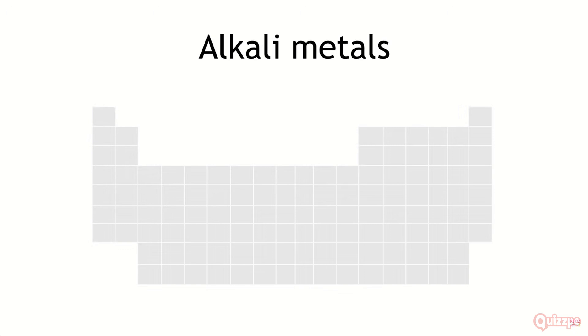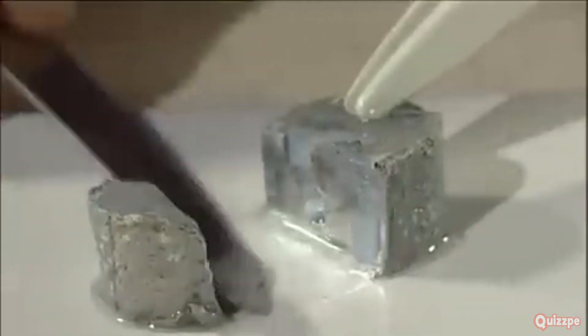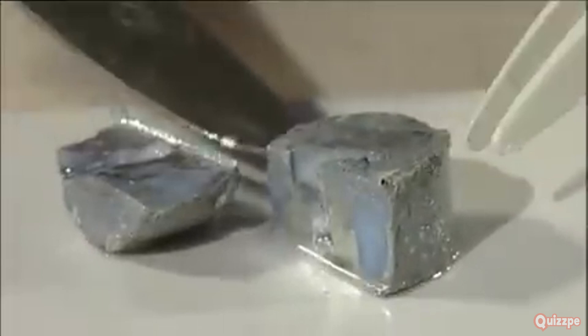First up, let's meet the alkali metals. These guys occupy the first column of the periodic table. They're like the life of the party, always ready to react. Alkali metals are soft and silvery white — you can even cut them with a knife, but don't try that at home.